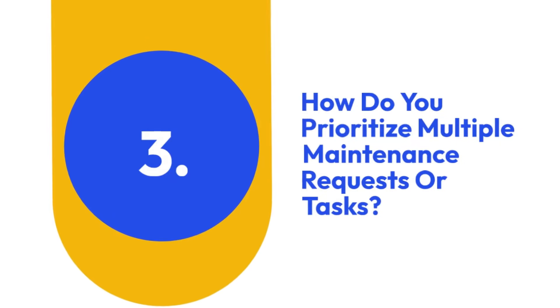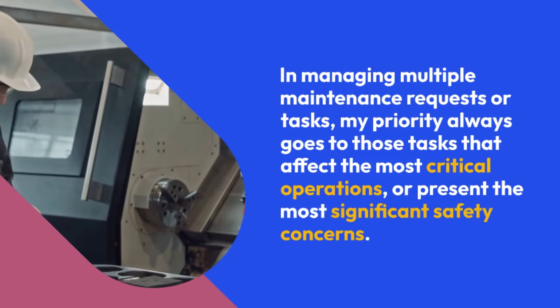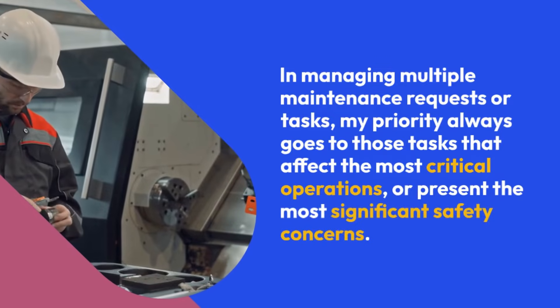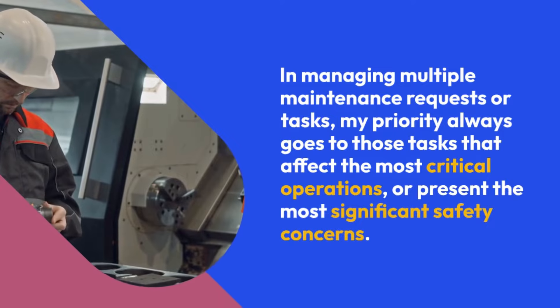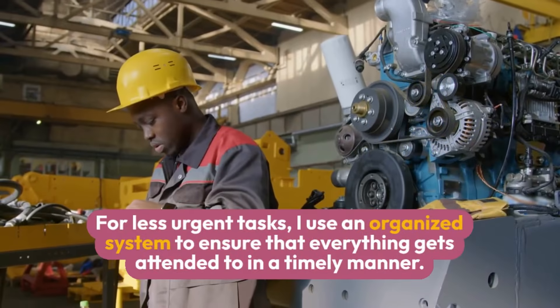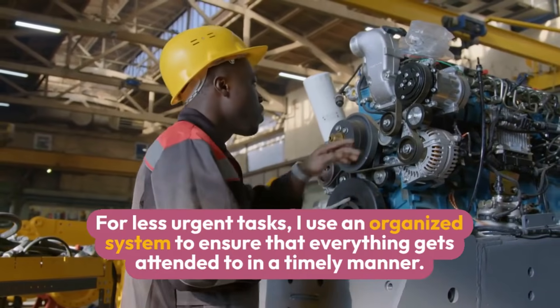3. How do you prioritize multiple maintenance requests or tasks? In managing multiple maintenance requests or tasks, my priority always goes to those tasks that affect the most critical operations or present the most significant safety concerns. For less urgent tasks, I use an organized system to ensure that everything gets attended to in a timely manner.